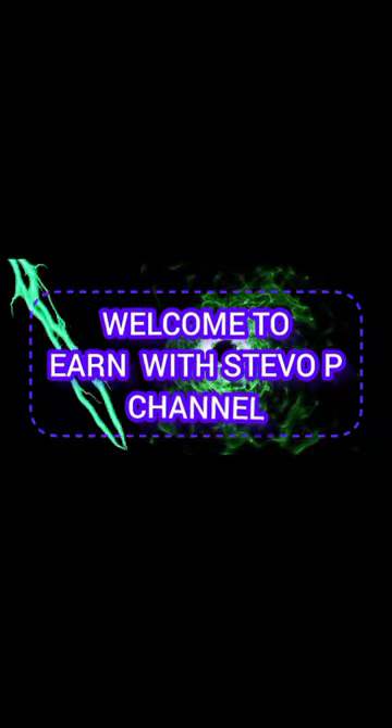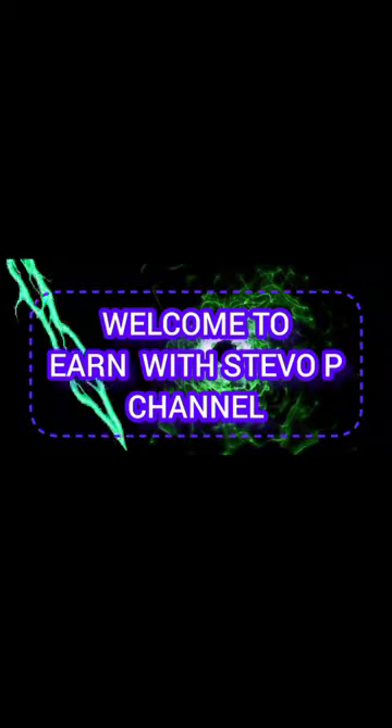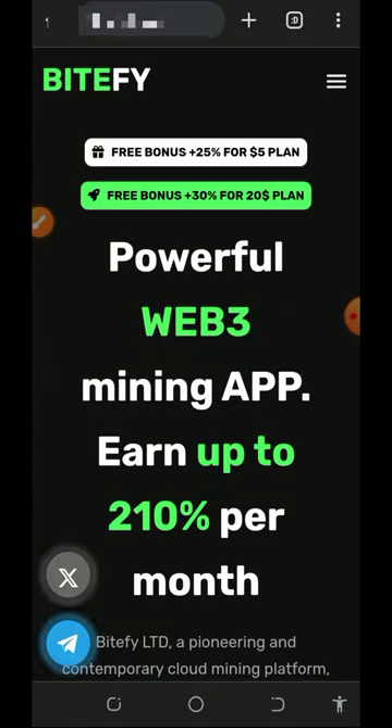Welcome to our channel and more online. Hello my wonderful people, welcome back to another update. Today guys, I found this particular website where we're gonna mine free litecoin.